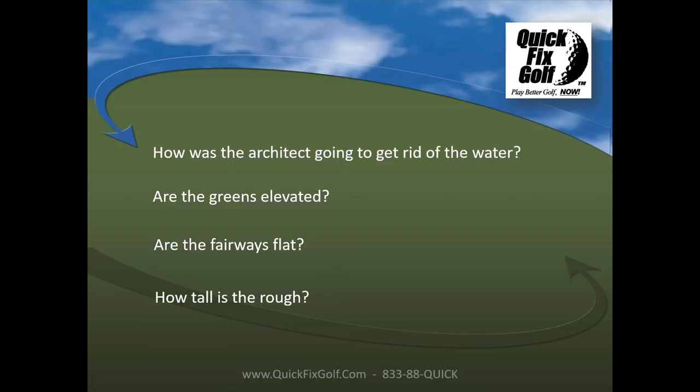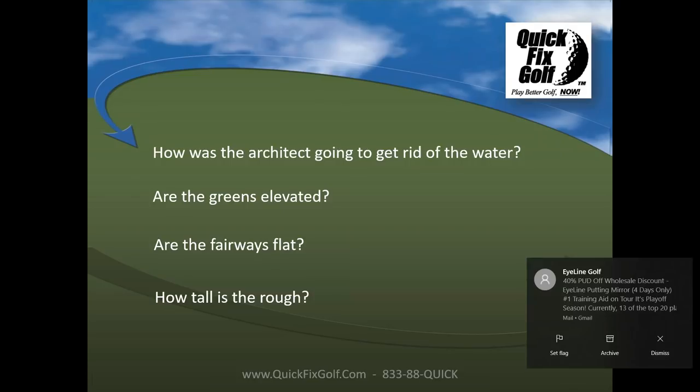How tall is the rough? If you haven't played the course before, walk down one of the fairways. Get there early — I get to the golf course two hours before I play. Walk into the rough and see what it's like. If it's really tall and difficult, you've got to avoid it at all costs. Every time you hit it in that rough it's almost a penalty stroke. You hit the tee shot in the rough, bump it out, still 70 yards from the green — birdie is completely off the table.